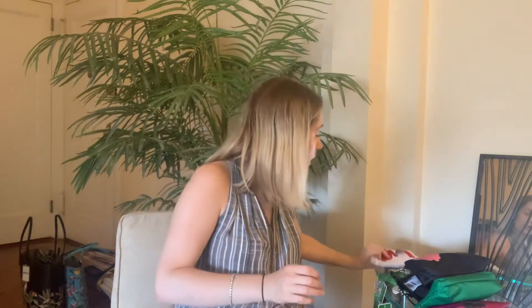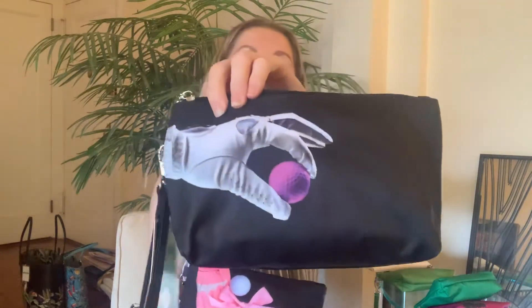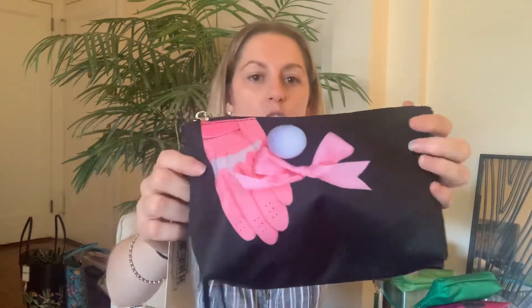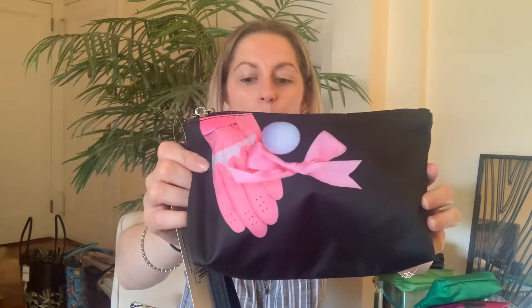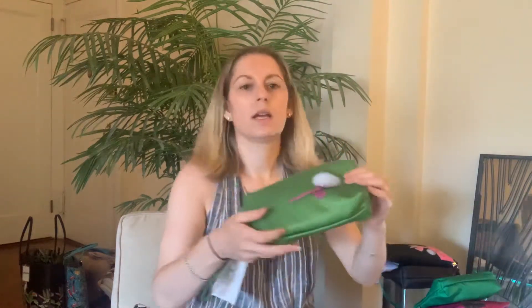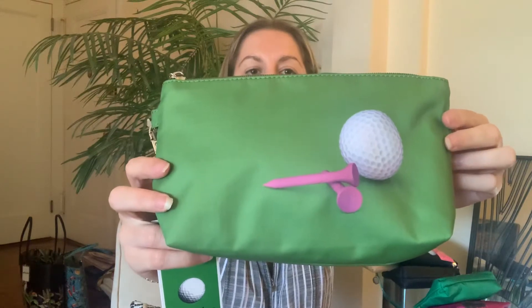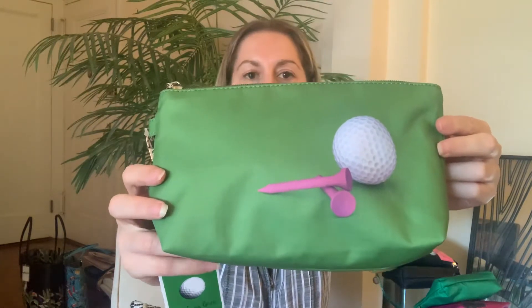We have two prints that feature golf gloves. We have one that's holding the golf ball in black — it is solid on the back with the golf ball zipper pull. We also have this one, which is really pretty: you still have your golf ball, but this is a pink glove with a bow. And then we have the golf ball with the little tees — this one is in green. I love the colors; the green, white, and pink is really pretty.